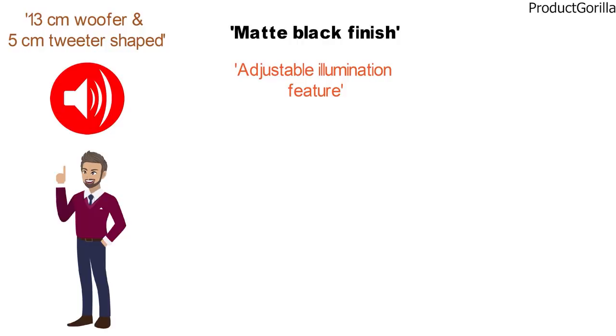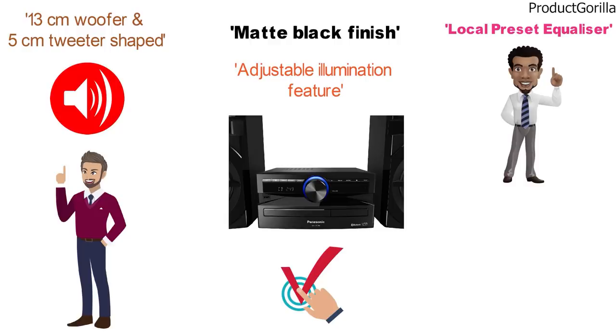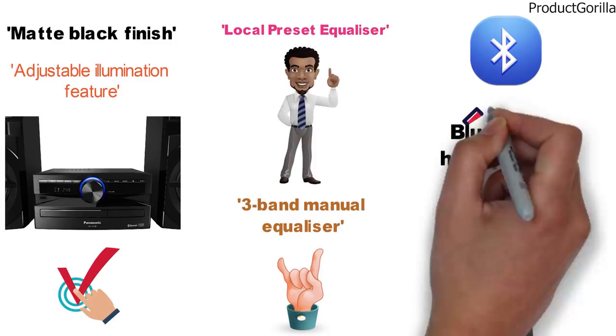The UX100 Mini System features a built-in equalizer so you can adjust the audio frequency for any music genre. The local preset equalizer lets you choose from preset modes, while the 3-band manual equalizer allows you to make custom adjustments. The Bluetooth connection lets you play your MP3 player on a Bluetooth device, but you cannot use Bluetooth headphones.